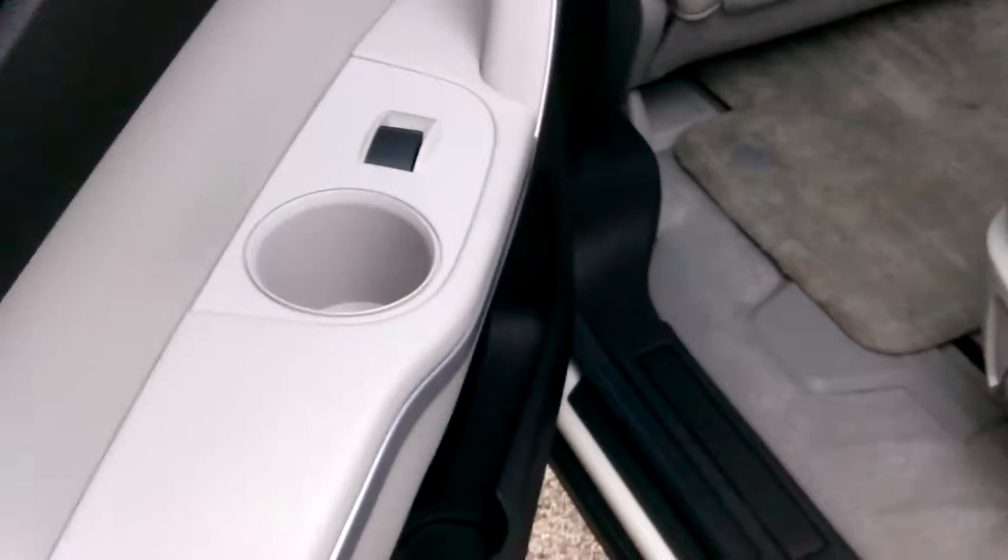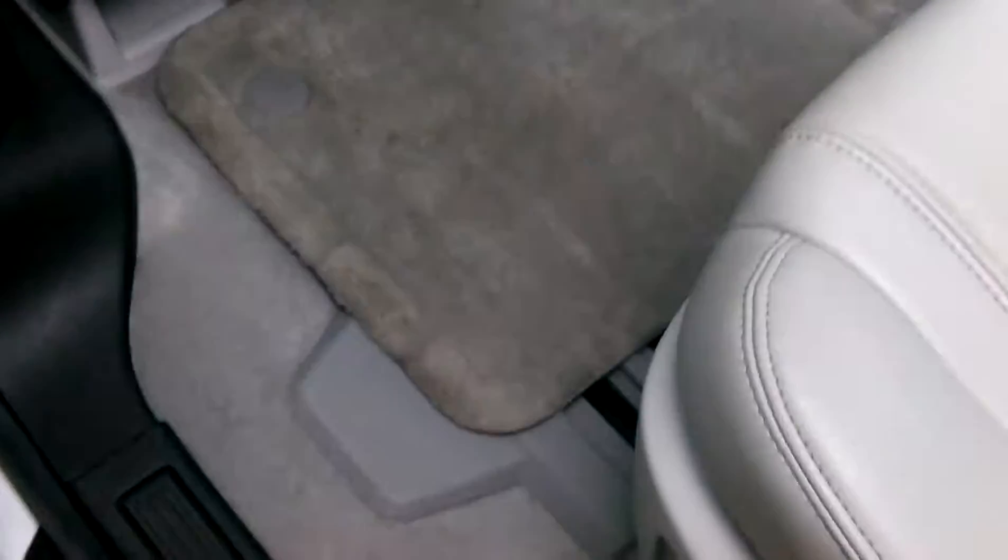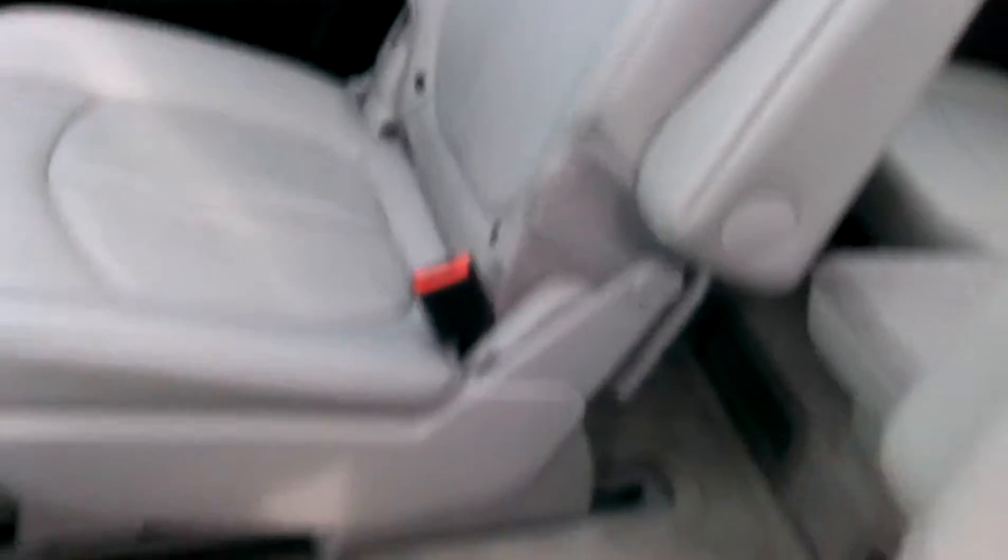I'm going to open up the back and let you see in the back. Looks like the floor mats were used a little bit, not a big deal. Looks like the back seats haven't really been sat in.